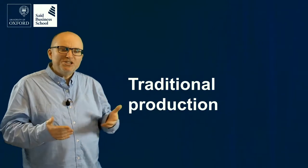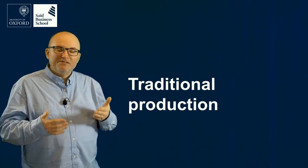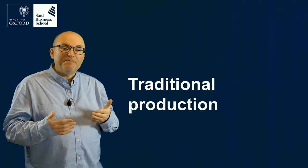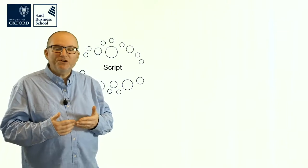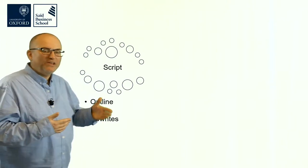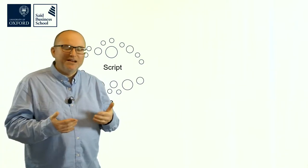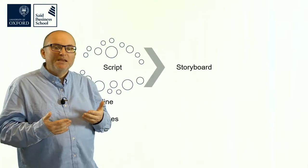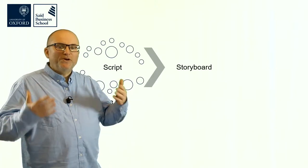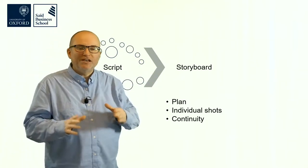Some traditional production advice still circulates, but with new tools I think we don't need to follow it strictly. Traditional production often goes into three broad steps. First, you start with a script — you have an outline, write the text, and then do many rewrites to get it right. It can take a long time to create a good script.